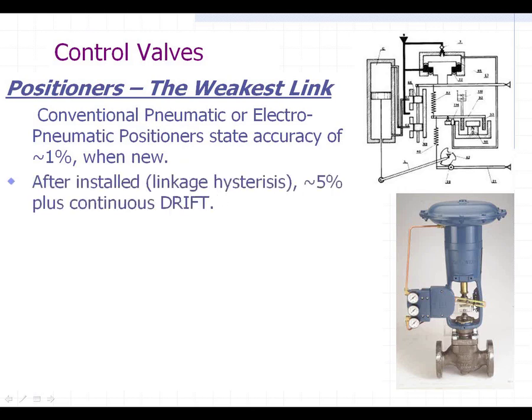After it's installed, you have hysteresis in the linkage. You've got a slide bar, a stem, and slop. And at best you're going to get 5% accuracy at that point, plus there's going to be continuous drift because these things are always drifting. They have a zero and a span nut and adjustments — they're always drifting.